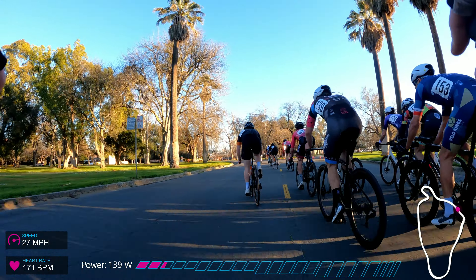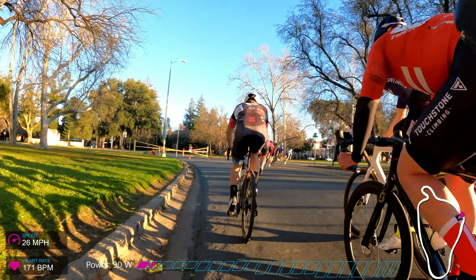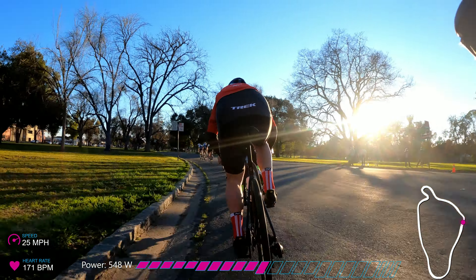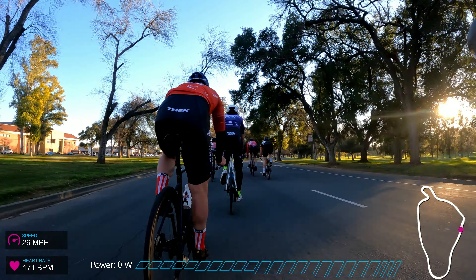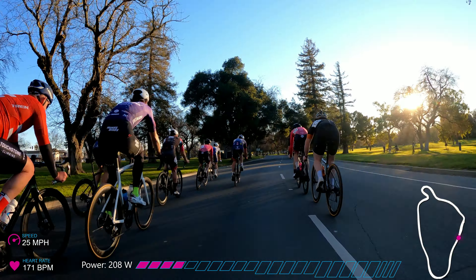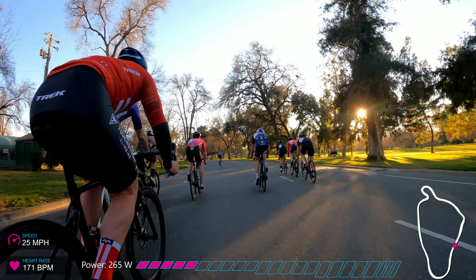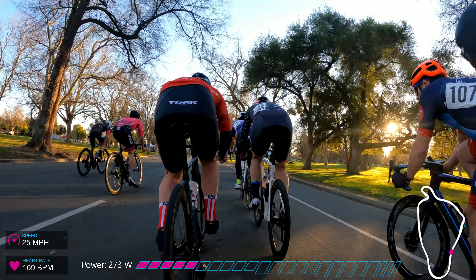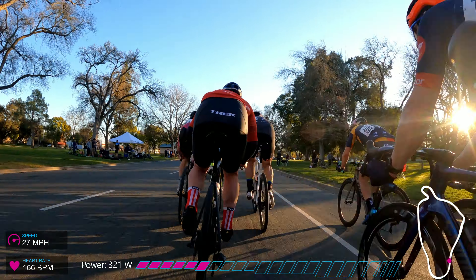I did a pretty good job conserving energy. My normalized power for a crit like this is usually around 300 watts, but this day it was down around 250. My heart rate normally averages 175 or even 180 in crits, but this day it averaged around 158 — pretty chill for me. A lot of that comes down to cornering, but also a more cerebral, zen mindset to being a lazy sprinter.